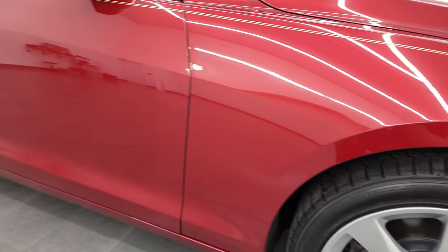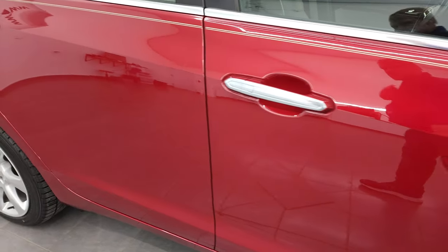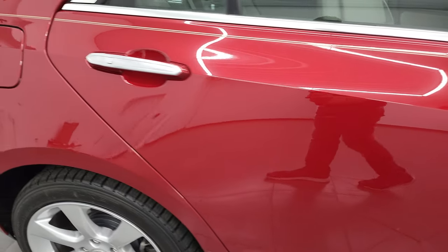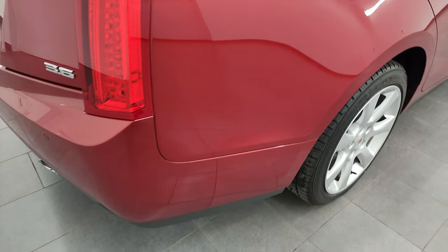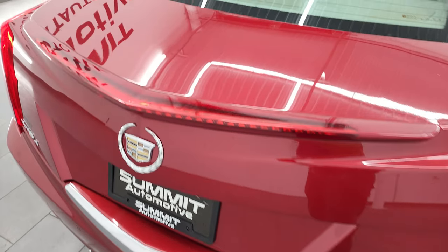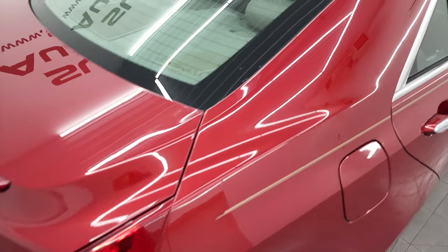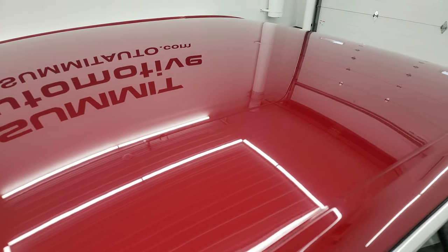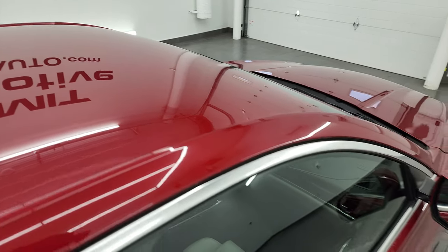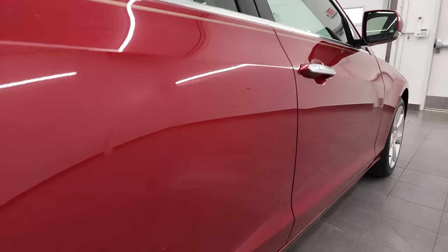As you go down this side of the 2013 Cadillac ATS, take note of how clean the body is, how reflective and mirror-like that paint is. I take these HD videos so that if you are far away or cannot make the trip down, but you're still interested in purchasing the car, you can see the car, hear the car, and have confidence in the vehicle before you even get here. So when you do get here, there are no surprises. You can make a smart and informed buying decision from wherever you're at.